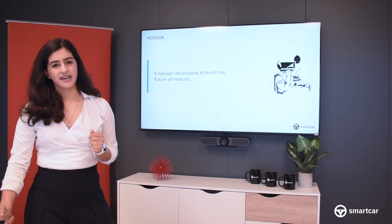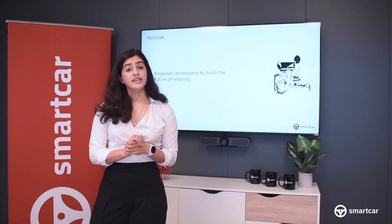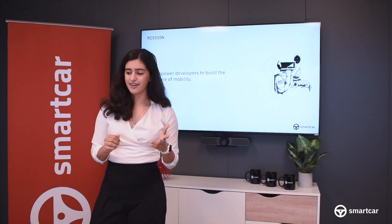But first, a little bit about the team here at Smartcar. Smartcar was founded in 2015 by Sahas and Sanketh Kata, two developers with a background in cloud computing and a love of cars.